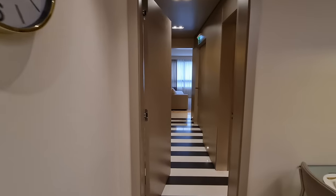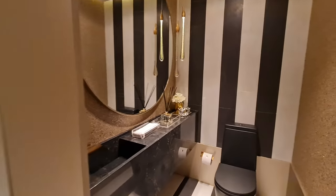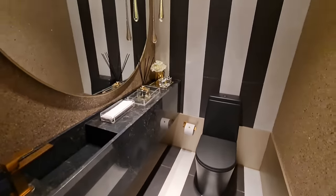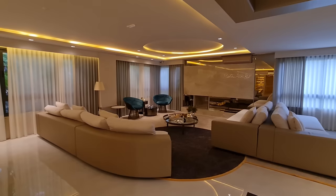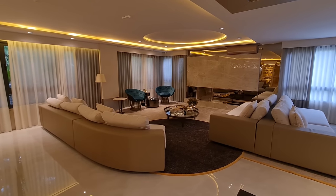Vamos continuar agora então, nosso living. Aqui é o lavabo — olha que bonito. Lembrando que aqui no The Park a construtora está estudando receber da ação como parte de pagamento, tá bom? E isso facilita um monte a negociação.